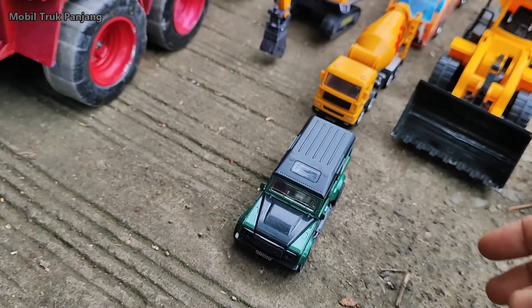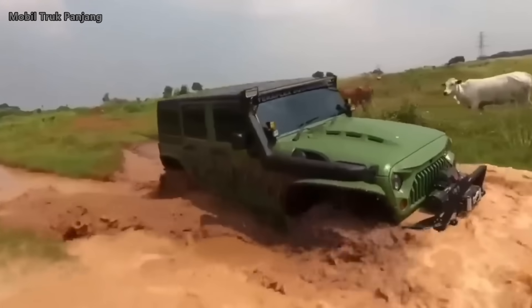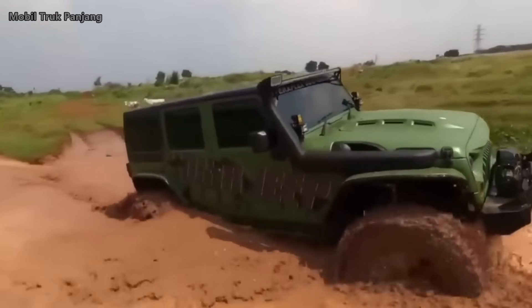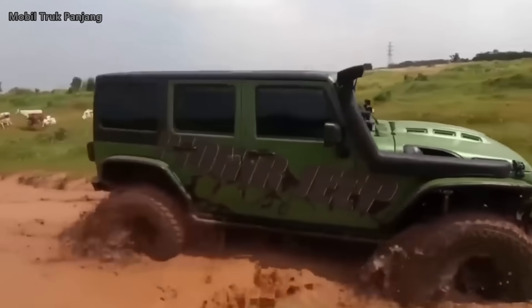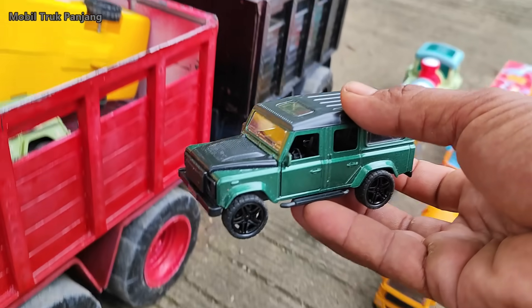Wehehe, lihat teman-teman, yang ini mobil off-road. Wow, bagus sekali.